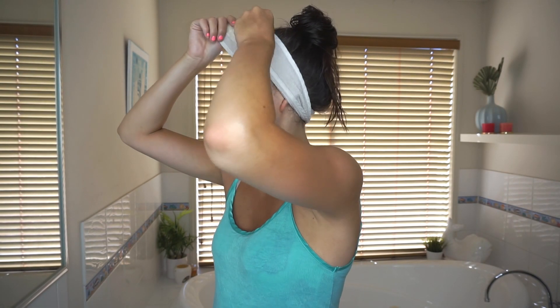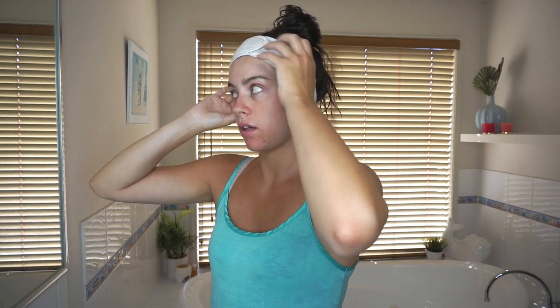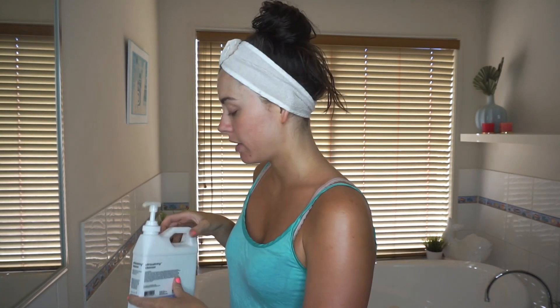First I'm going to put my headband on to keep my hairs out of the way. Obviously I don't have any makeup on right now because it's morning, but in the morning and at night you still need to cleanse — that step is the same. My cleanser at the moment is the Dermalogica Ultra Calming Cleanser.